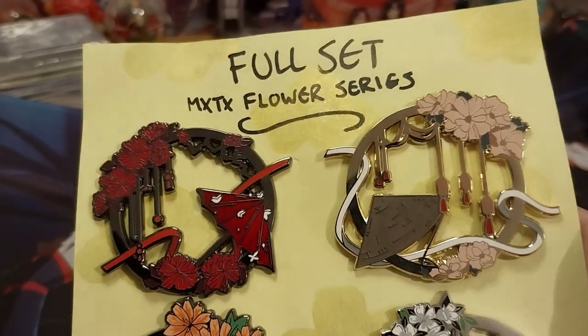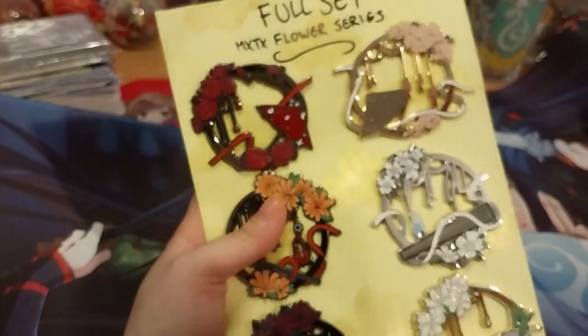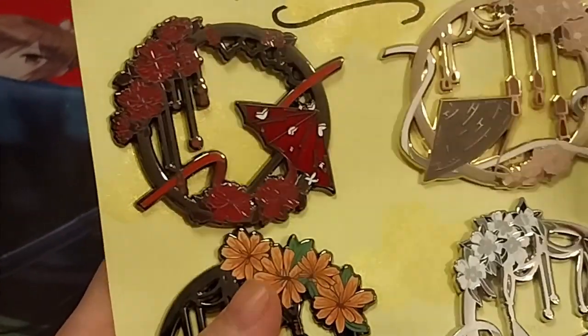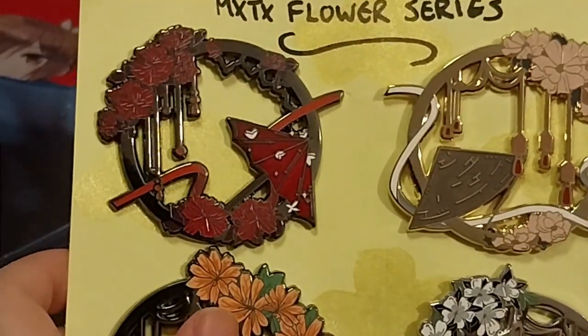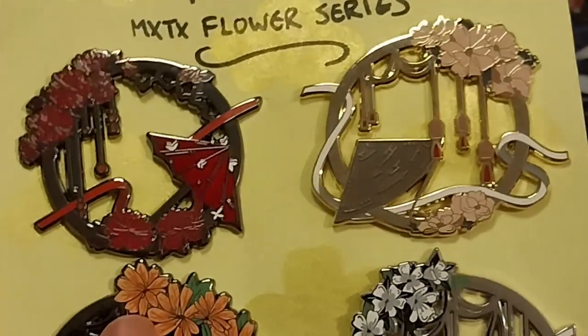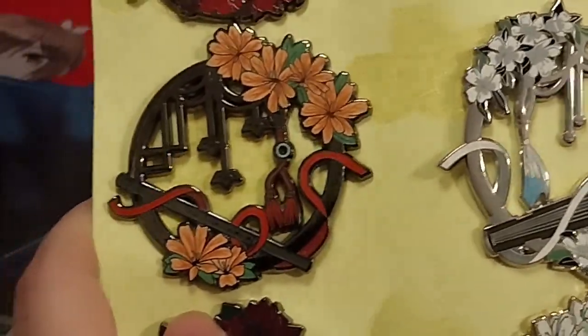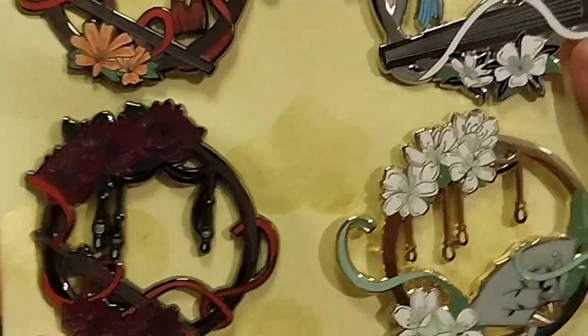So these are the first two. Let's see if I can zoom in. I can still keep this under the light. So these are these two — there's two. Very pretty. Not clear what the flowers are, what the flower names are.